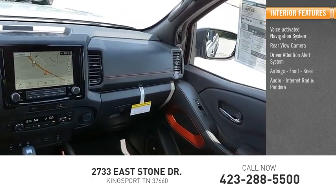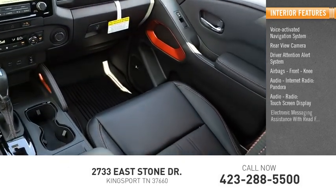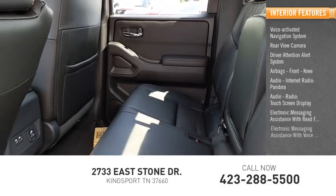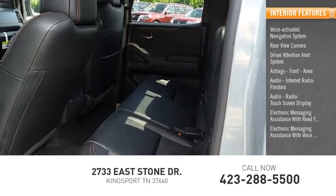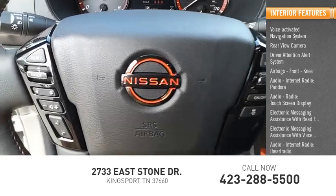Audio: internet radio, Pandora, audio radio, touchscreen display, electronic messaging assistance with read function, electronic messaging assistance with voice recognition, audio internet radio, iHeart Radio, Nissan Connect.